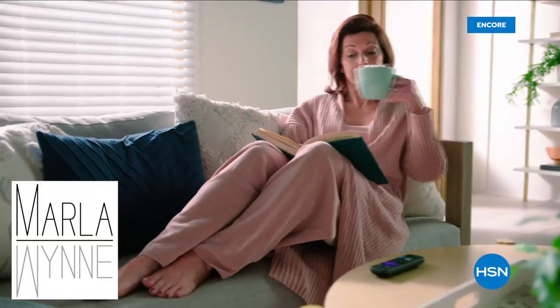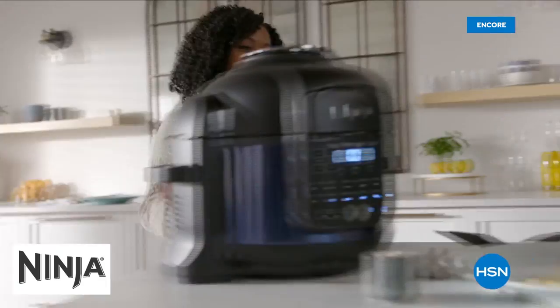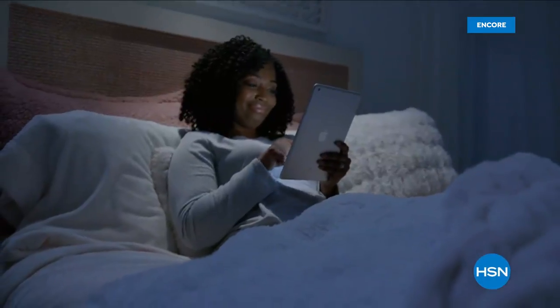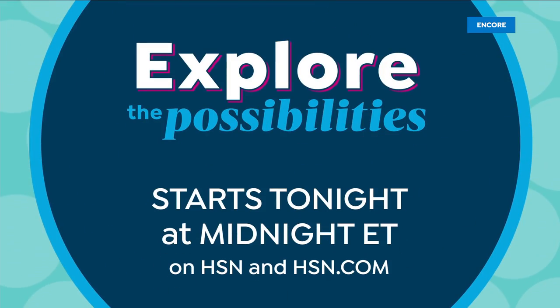Join us this weekend for new products and programs to help you become your best — from cozy fashion to solution-based skin and hair care, essential kitchen tools and tips to make every meal amazing, plus free shipping on all electronics. Explore the possibilities, starts tonight at midnight on HSN and at hsn.com.